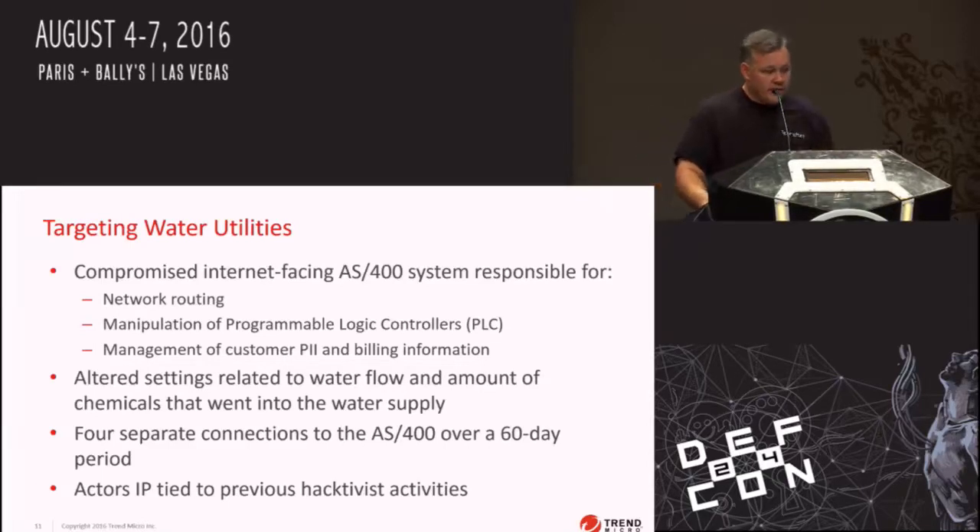What they discovered was four separate connections to the AS400 over a 60-day period where the IPs were tied to hacktivist activities, and they actually altered the water flow and chemicals in that system. According to the report, the attackers really didn't understand what they were working against and didn't do a lot of damage, but they could have done a lot of damage by accessing that system.